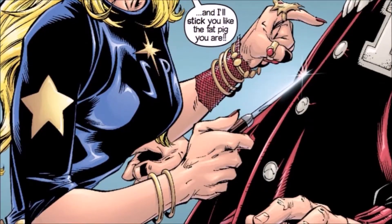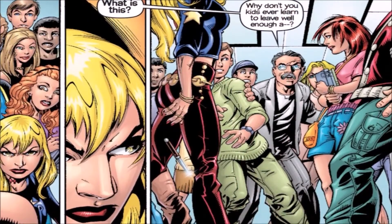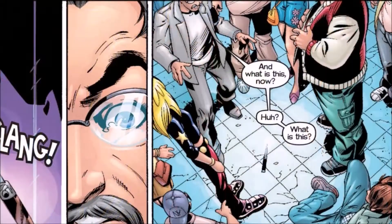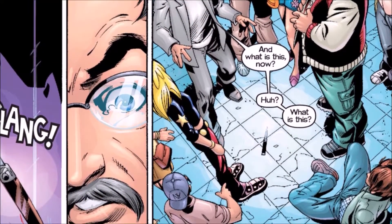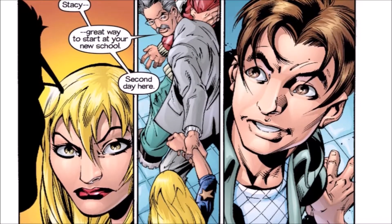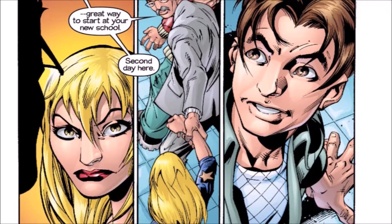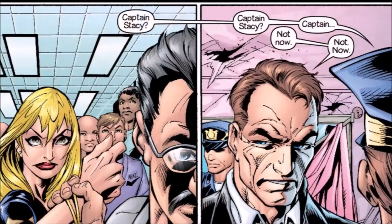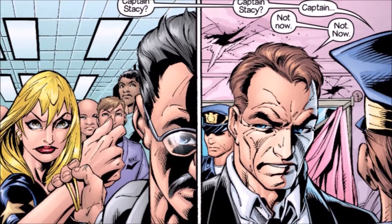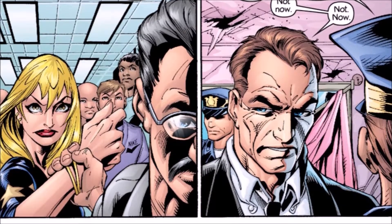Out of nowhere, Gwen Stacy pulls a knife on Kong. She goes off on him, calling him a bully — bullies are not cool. Of course, one of the principals walks up, grabs Gwen by her hand, and says come to my office, we are calling your father right now. This is so not cool Gwen — this is like your third school, you cannot afford to be kicked out right now.